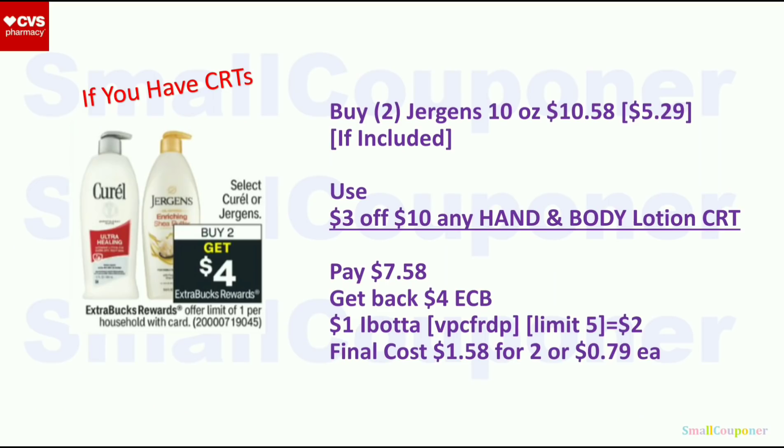Jergens: select Jergens or Carefree — buy two, get a $4 extra buck — limit of one. We have Ibotta rebates for Jergens, so that's the focus. If the 10-ounce is included, those are $5.29 each; two will be $10.58. Use the $3 off $10 hand and body lotion CRT, pay $7.58, get back $4 extra buck, then submit to Ibotta for $1 back — limit of $5, so $2 back for two. Final cost is $1.58 for two or $0.79 each. This can be cheaper if we get manufacturer digital or printable coupons.